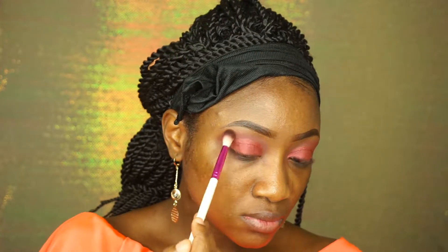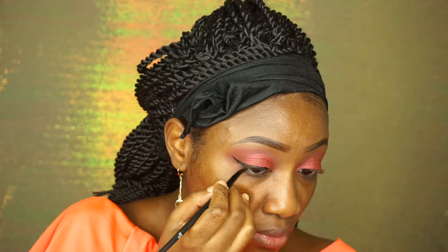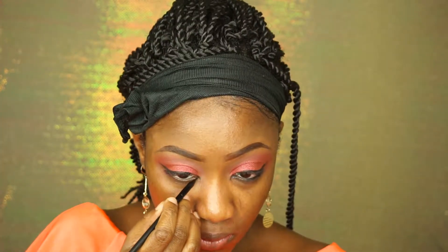Blending is key! I'm using BH liner and I'm just going to create a wing. I'm also adding liner on my lower lash line.